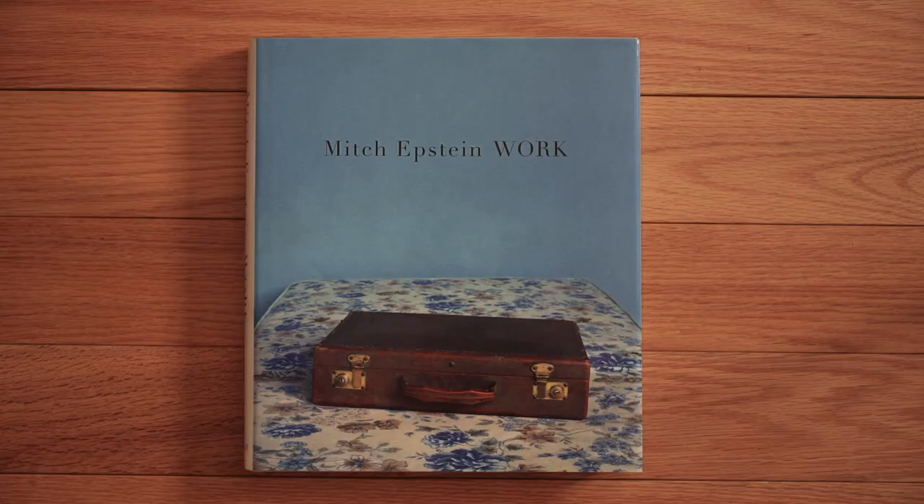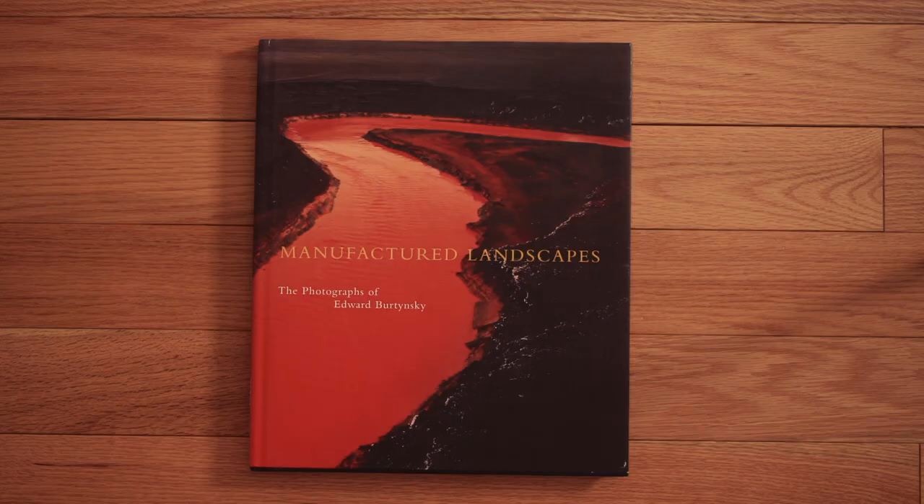Richard Rothman is a New York fine art photographer who produced this book Redwood Saw — interesting work, really gets into the lives of people. I love the tones. Mitch Epstein — love his work as well. This one is called Work, and he has a whole host of books; really anything by him is a great addition to your collection. Edward Burtynsky's Manufactured Landscapes was his breakthrough book — just an amazing piece of work, shot entirely on 4x5 with his Linhof. He's gone on to become one of the world's great artists.